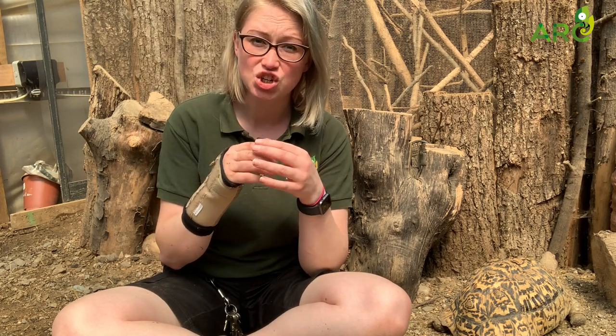So what is a degu? A degu is a small rodent. They look a little bit like a mouse, but they're a little bit fuzzy, a bit like a chinchilla.